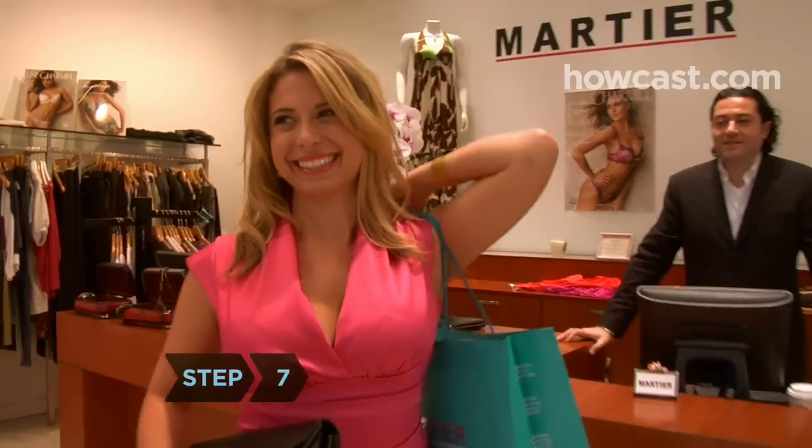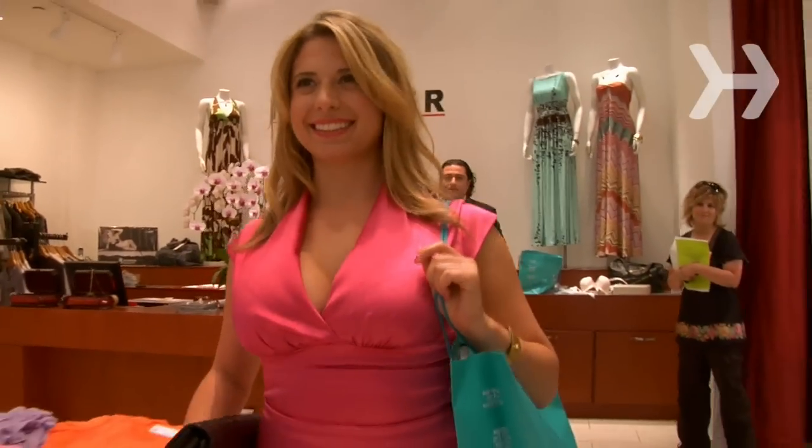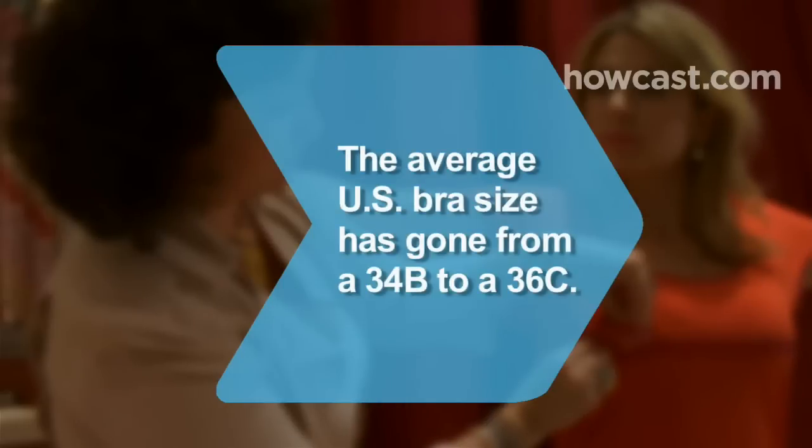Step 7. Stand up straight — it will make whatever you're wearing look better. Did you know the average bra size for American women has gone from a 34B in 1991 to a 36C in 2006.